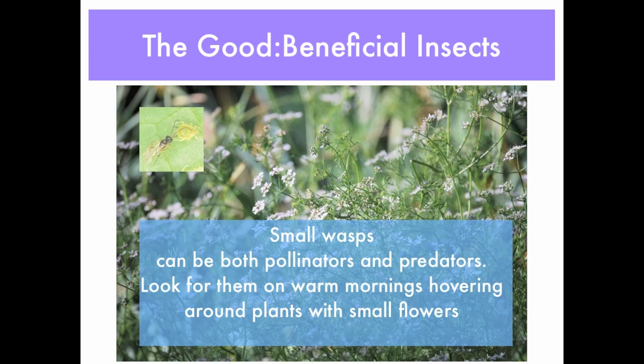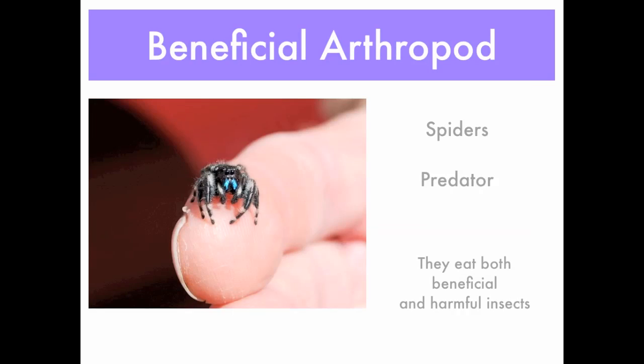Small wasps can also be pollinators and predators — look for them hovering around your plants with small flowers. Above you can see some coriander flowers; these small wasps eat quite a few insects and have quite an impact on your garden and greenhouse. Spiders are excellent predators as well — they eat both beneficial and harmful insects, but it is good to make sure you don't harm the spider population.